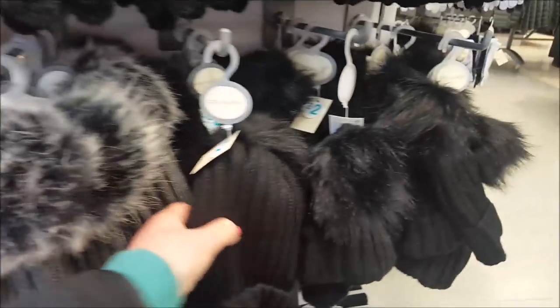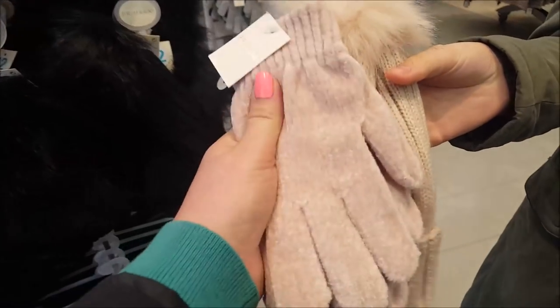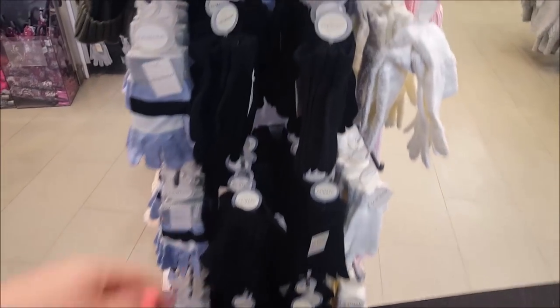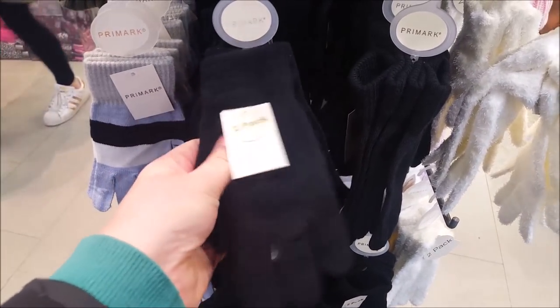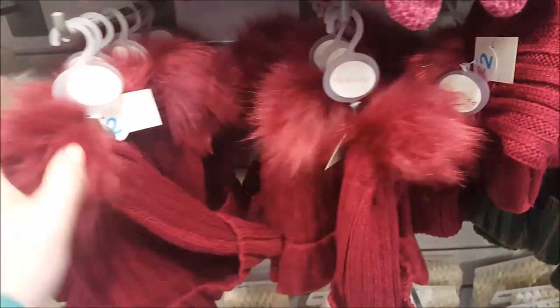These hats are just two pounds. They've got some nice chunky scarves - let me see how much they are - they're six pounds, and there's pink as well. The gloves are a pound, that's a good price, and two pounds for the hat. There are some more gloves here, these ones are a two-pack - they're the thinner ones but still alright, and they're two pack for a pound, so that's good.